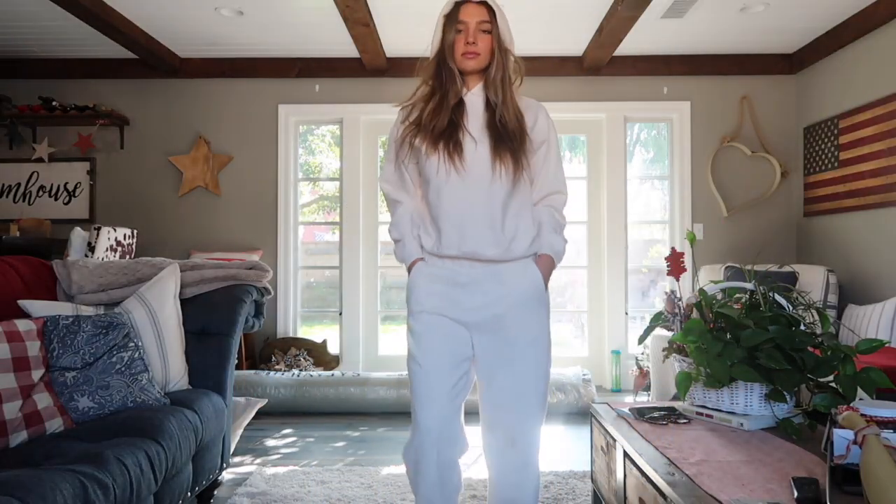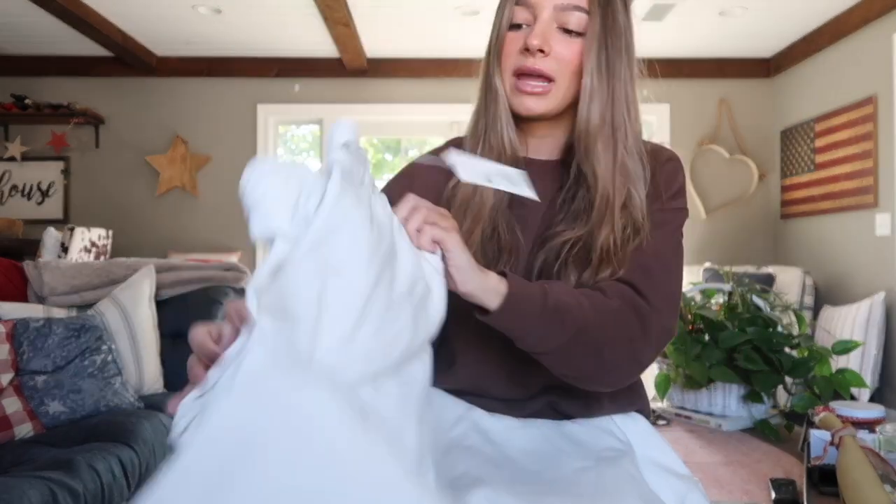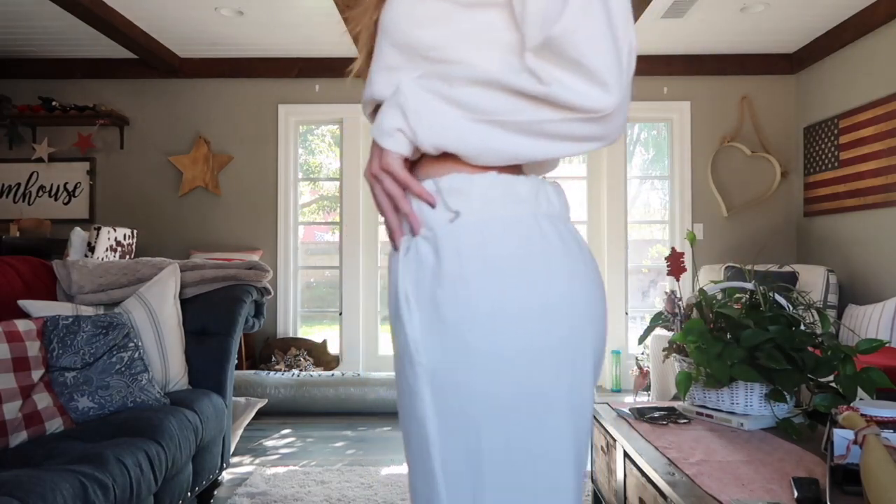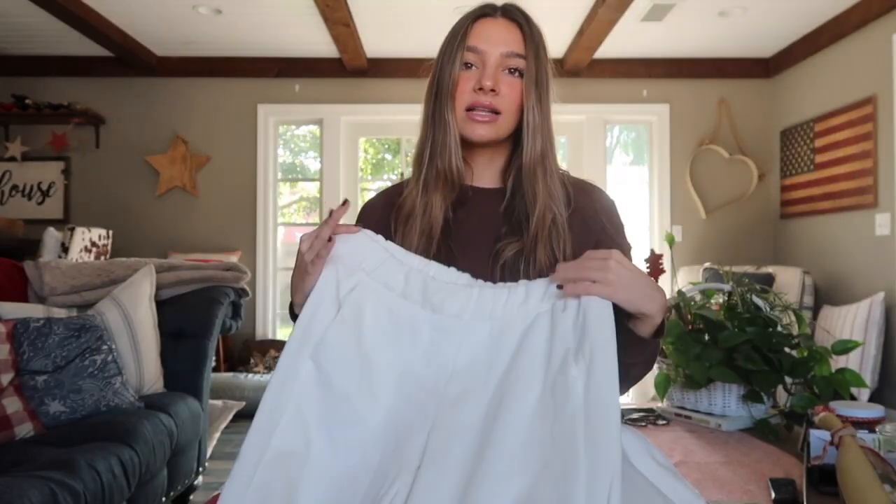Moving on to one of my favorite parts — sweat sets. There's going to be lots of decorating the Christmas tree, baking cookies, movie nights, and sleepovers, and you want to be comfy while also being stylish. Sets are amazing because you look so put together while feeling comfortable. I picked this cream-colored set with a hood — great for keeping ears warm in the cold. The pants cinch at the ankles and waist, it's a great winter white cream color, and Target has tons of other colors too.